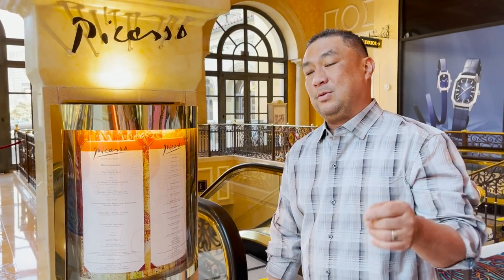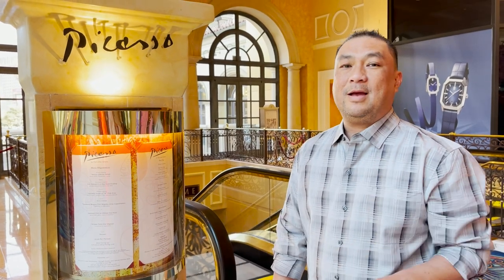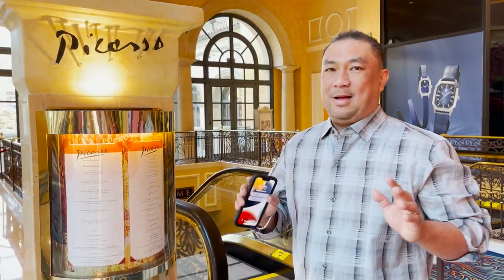Hey, Chef Dice here. Guess what? I'm here at the Picasso restaurant, their fine dining restaurant here at Bellagio Casino and Hotel. I'm excited. Prefix menus. I'm ready, I'm starving. Done playing craps. Let's check it out. Come on down.